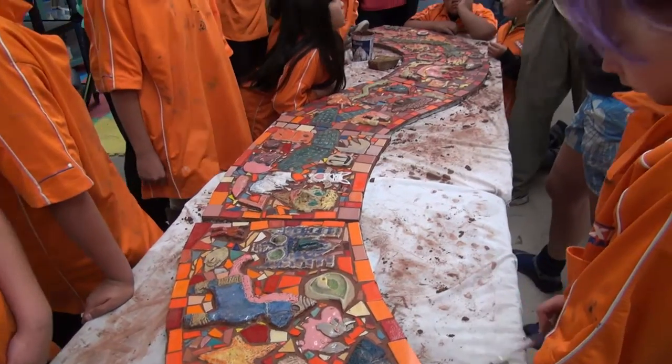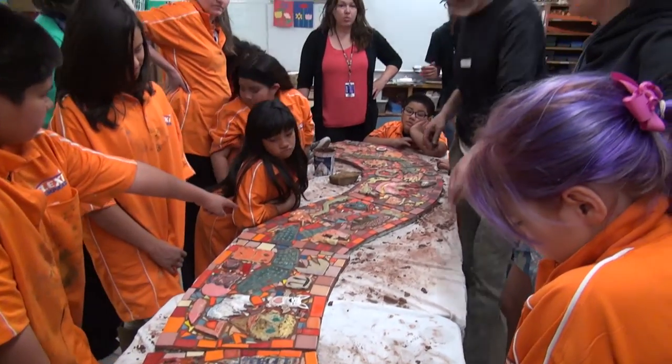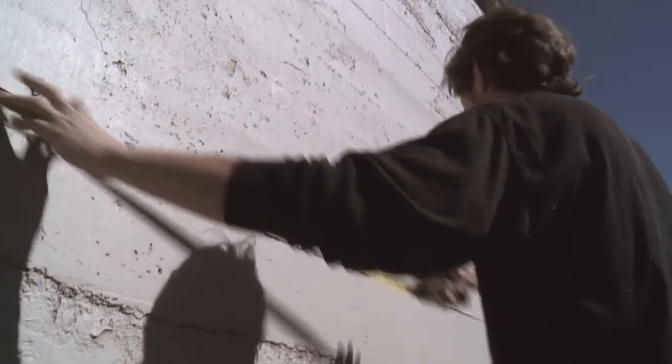The final product will be a 4 by 98 foot mosaic and ceramic tile mural installed on a wall in Penrose Library's lower parking lot. Each group had a lot of creative decision making for their section.